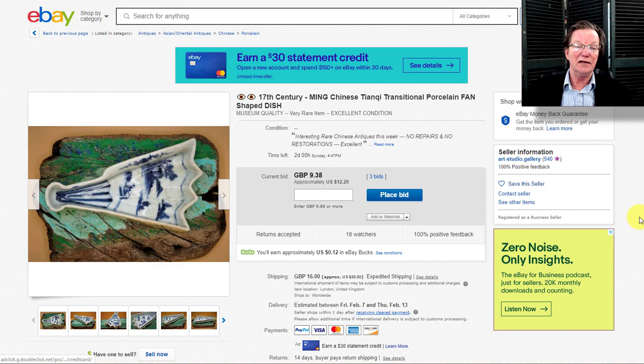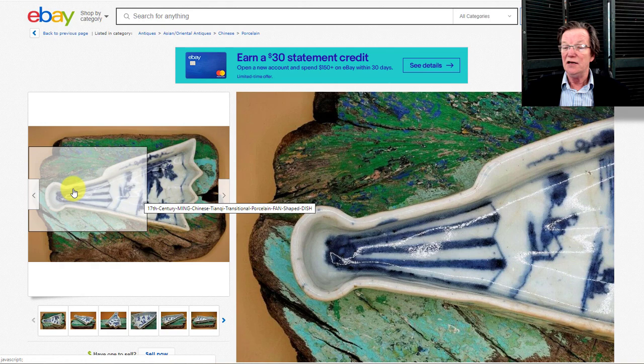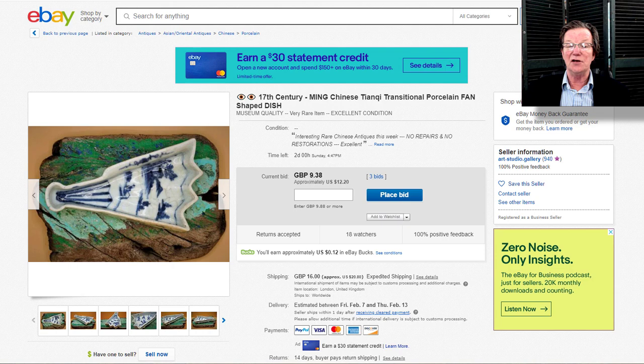There's also that little fan-shaped porcelain piece listed by Art Studio Gallery — listed as Chenghua period but it could also be early 18th century. Regardless, it's an unusual form and very attractively drawn. Notably it hasn't been repaired — these fan-shaped pieces often have damage and reattached edges, but this one is clean as a whistle. Worth checking out — it also ends on Sunday.